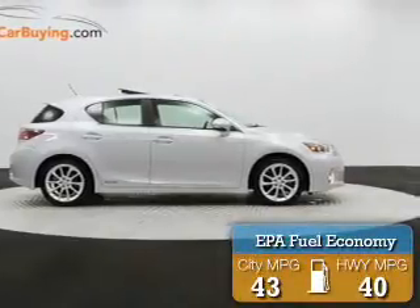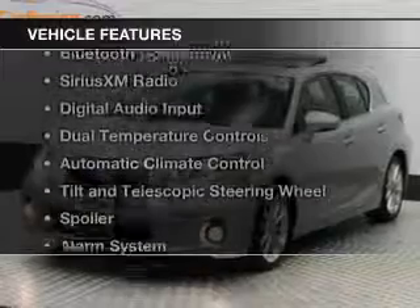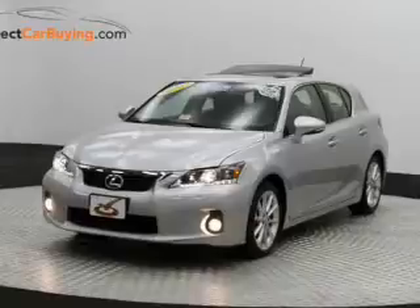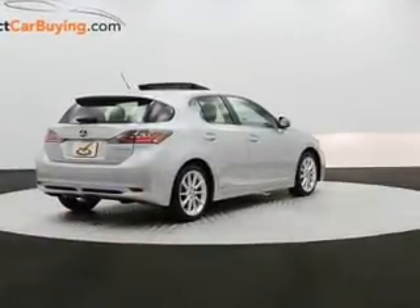Great fuel efficiency saves you money by requiring fewer trips to the gas station. The features include Bluetooth connectivity, Sirius XM satellite radio, digital audio input, dual temperature controls, and automatic climate control.